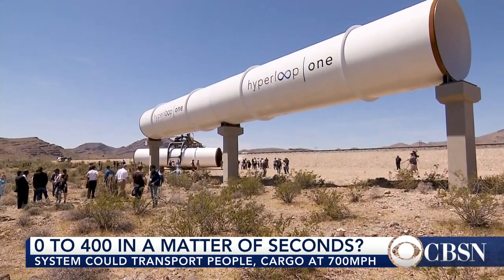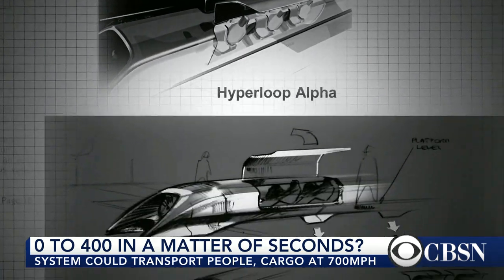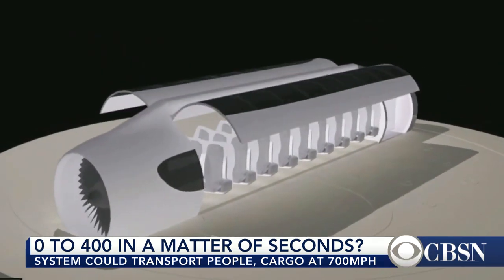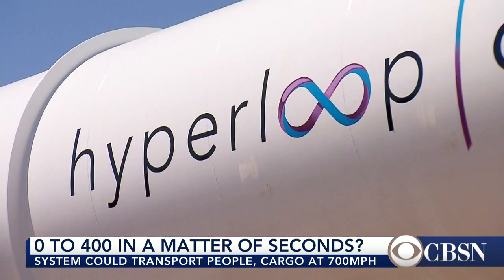The concept Hyperloop One is working on gained traction in 2013. The fact that there are several companies working on this means there are a lot of people who take this idea very seriously and are determined to try and make it happen.